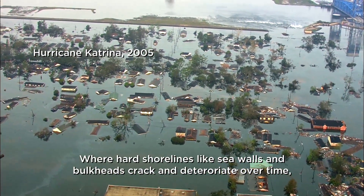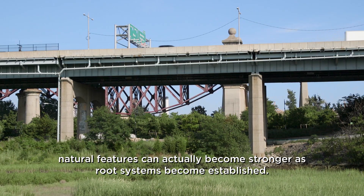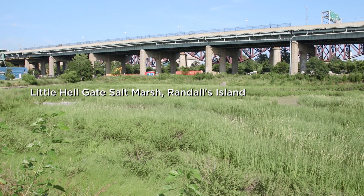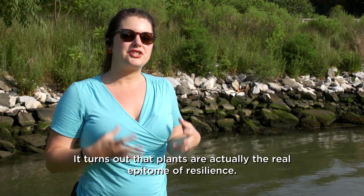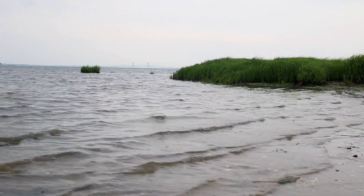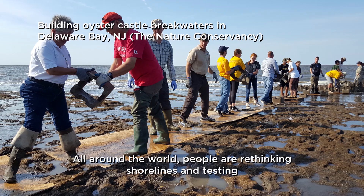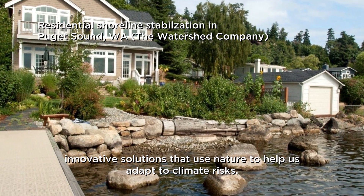Where hard shorelines like seawalls and bulkheads crack and deteriorate over time, natural features can actually become stronger as root systems become established. So now we're starting to look to nature and green solutions. It turns out that plants are actually the real epitome of resilience.